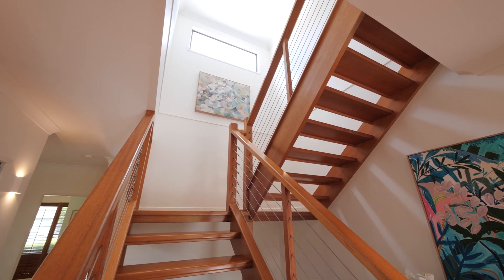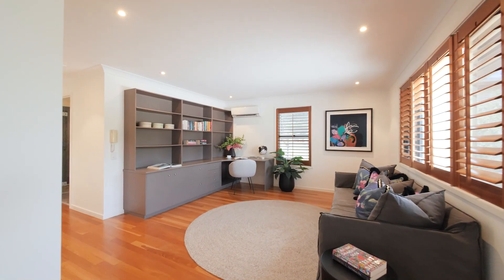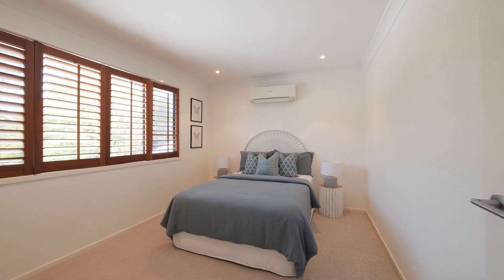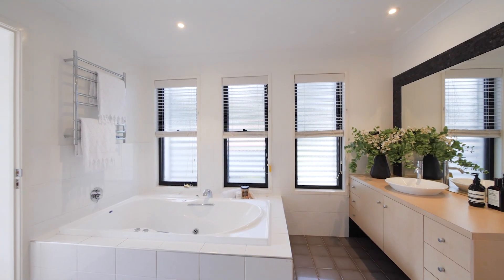Upstairs you'll find a second lounge or study. There's three great sized bedrooms here, all with those beautiful northerly views.